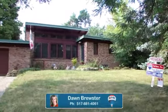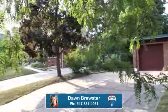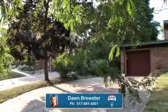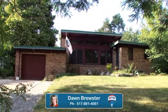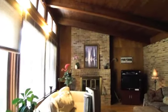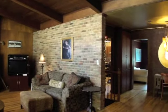849 Audubon in East Lansing is located in a very desirable neighborhood in the heart of Glencairn Subdivision. This unique Frank Lloyd Wright style home has an open floor plan with a large living room, full brick wood-burning fireplace, and full display of windows.